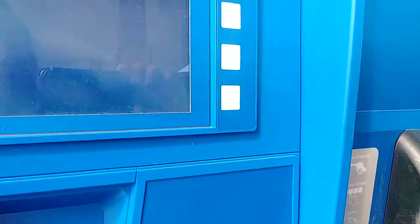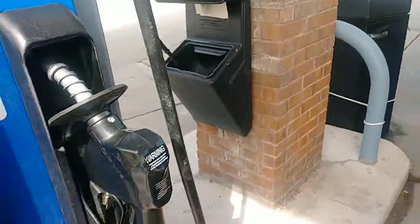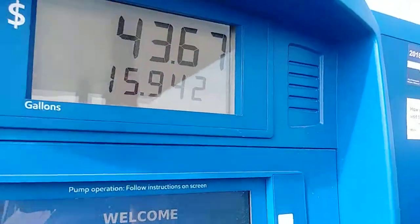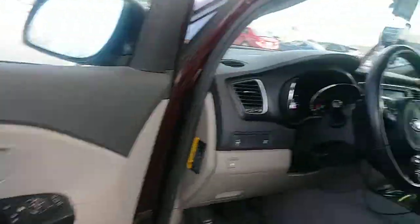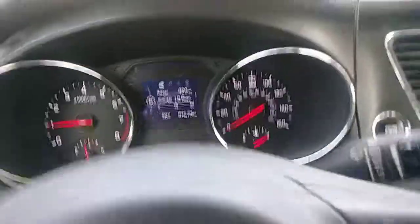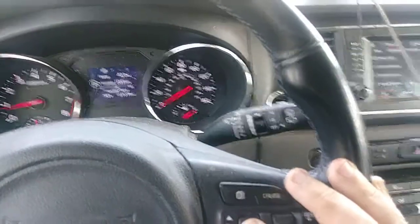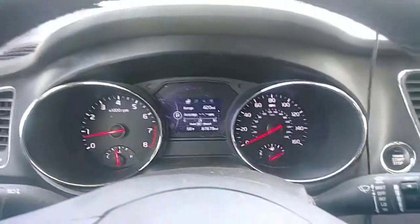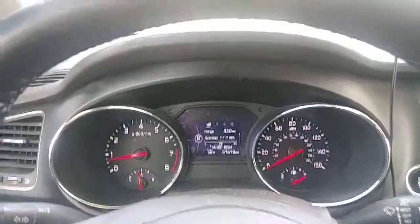At $2.00 saving four cents a gallon, we spent $43.67 to gas the van up. The reset button right here will allow us to reset the trip computer. The range is now 420 miles, and it only took about two and a half minutes to refill the van — that's really good.